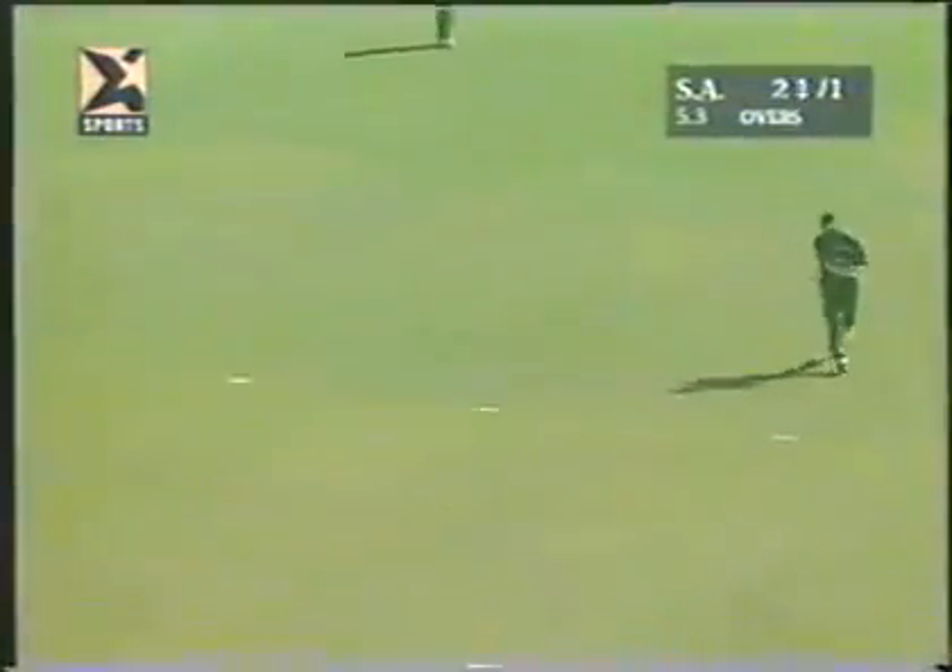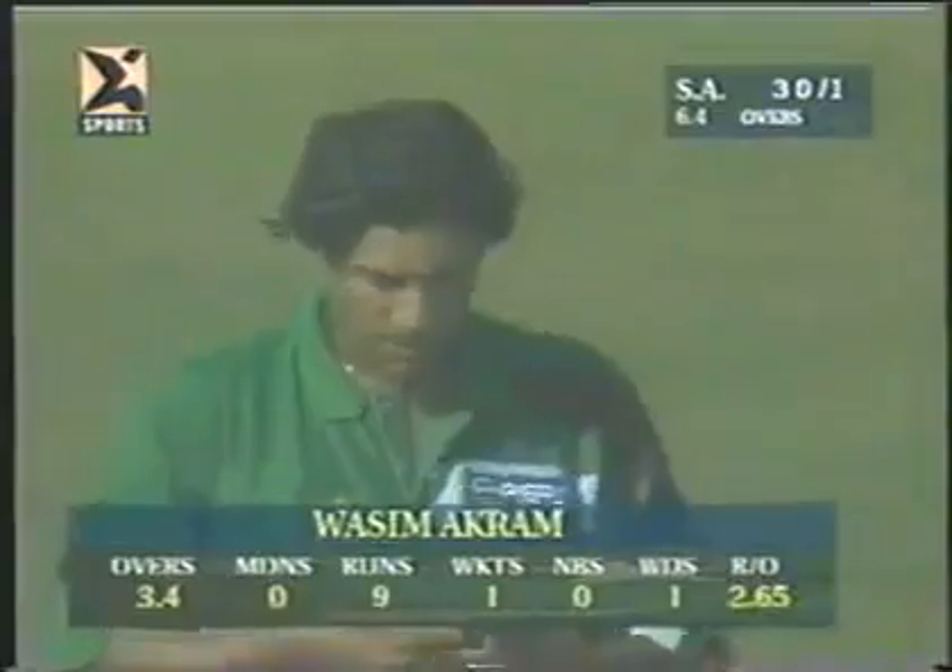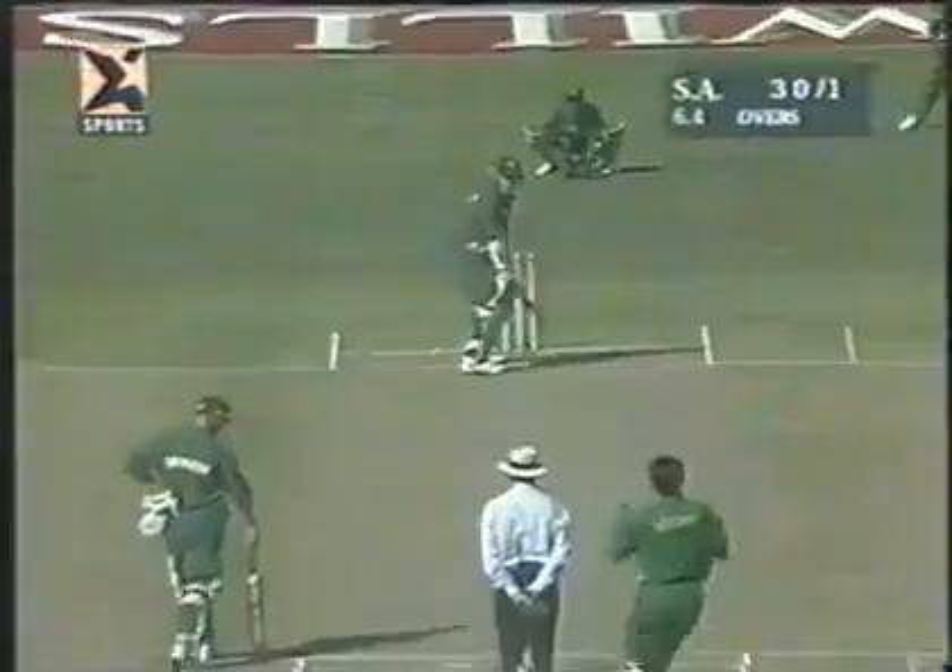That's beautifully played by Gary Kirsten — it beats the fielder at mid-on, it's four runs. Both these batsmen are picking up boundaries as well as singles almost every ball. Despite that early loss, South Africa prospered — more than four runs to the over.